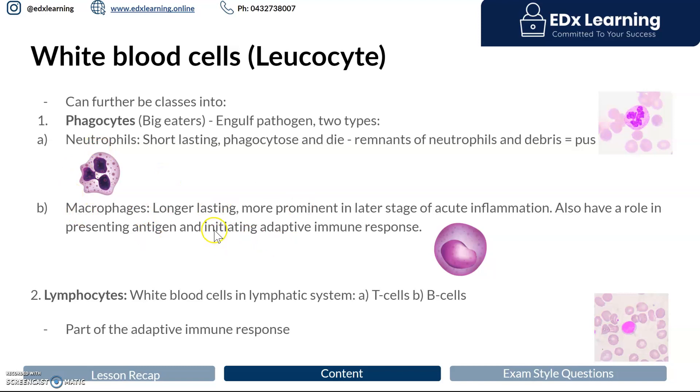Macrophages, on the other hand, are longer lasting. They don't aim to die — they're more like the generals of the war field. If the infection is quite severe, macrophages will move in approximately a day or two after your neutrophils. Once the macrophages move in, they aim to phagocytose again and again and again. Recall that lymphocytes are part of the adaptive immune response — your T and B cells.